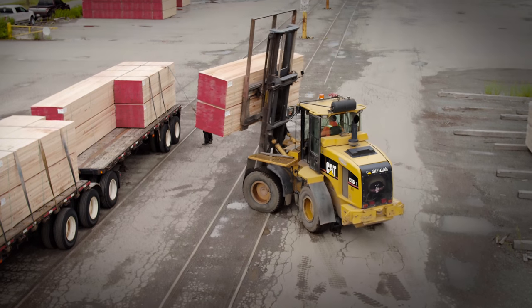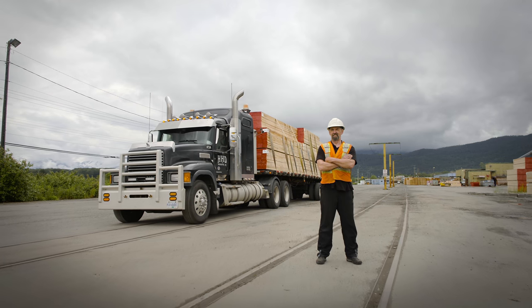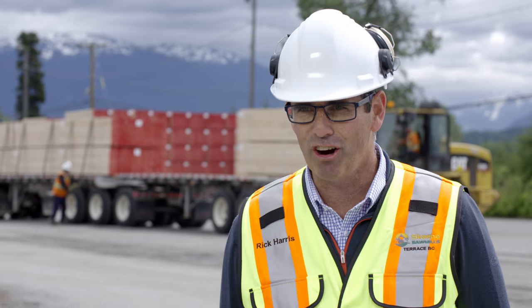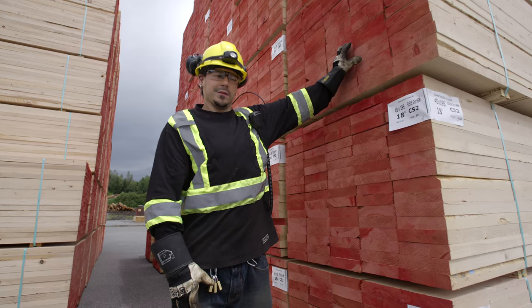We get the material out of the mill quickly, loaded on the trucks and then down to the port. This lumber is going to China, Japan, Hong Kong, Taiwan. They build beautiful homes out of it.